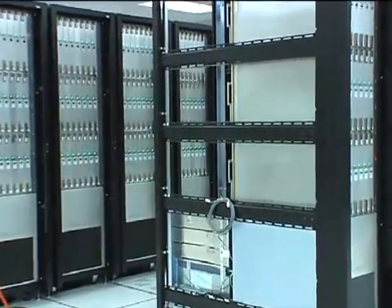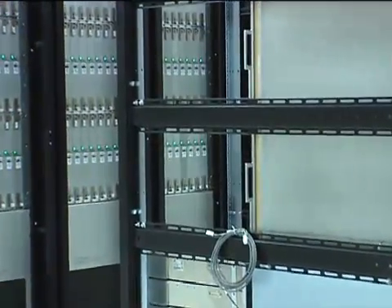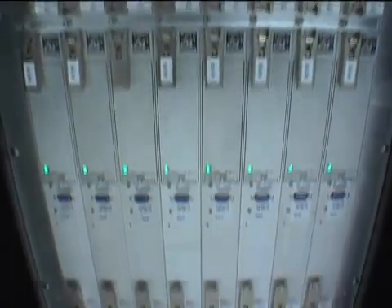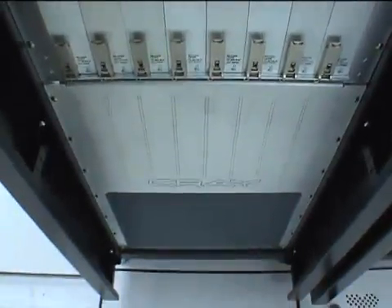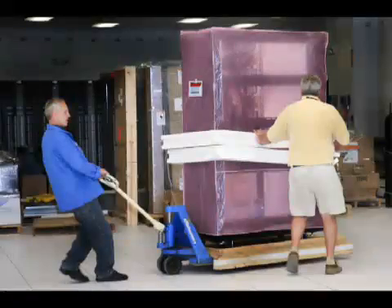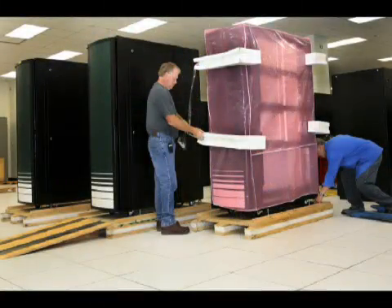It is a green life cycle for the machine. The cabinets are designed to be upgradeable in the field — we have upgraded from single core processors to dual core to quad core processors without having to throw anything away. We also worked with Cray from the very beginning to develop a shipping plan that would not result in a lot of waste that had to be disposed of.